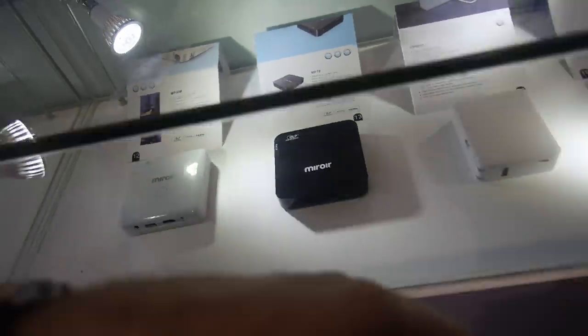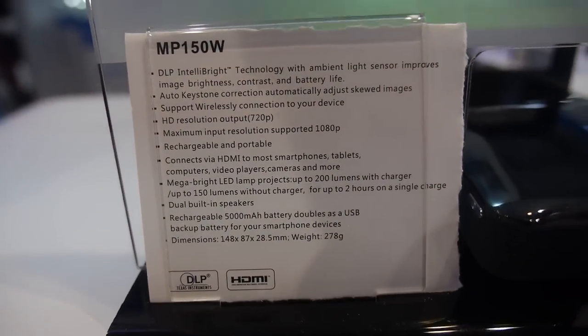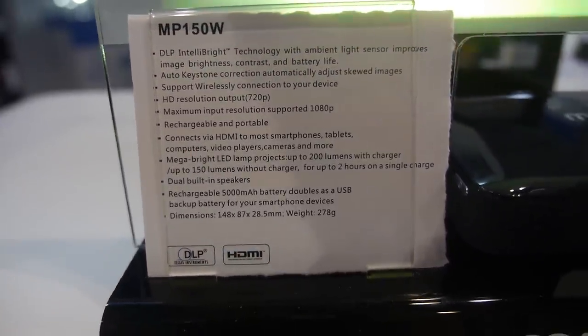The resolution on this one is 720p, DLP. The model number is MP150W.